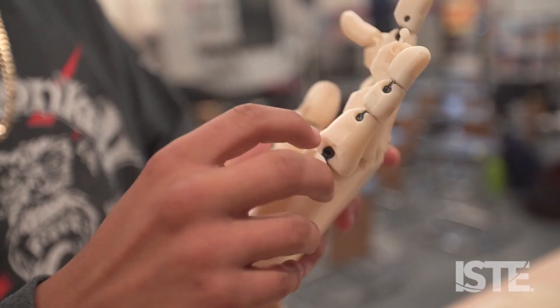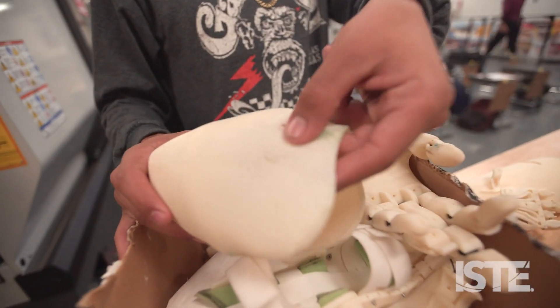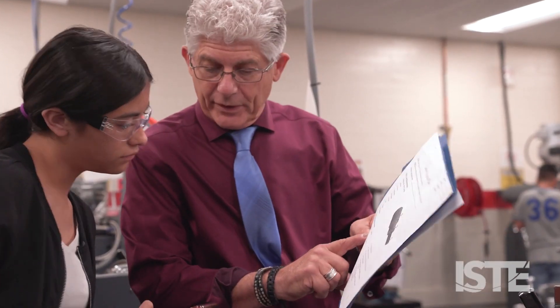Our students design and 3D print prosthetic limbs or artifacts for young kids in our community, where it might only cost them a couple hundred dollars versus $10,000 or $20,000.